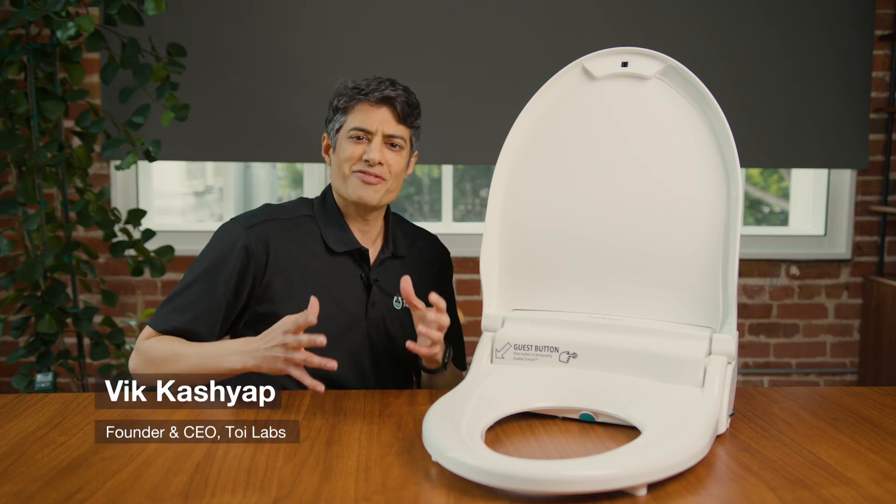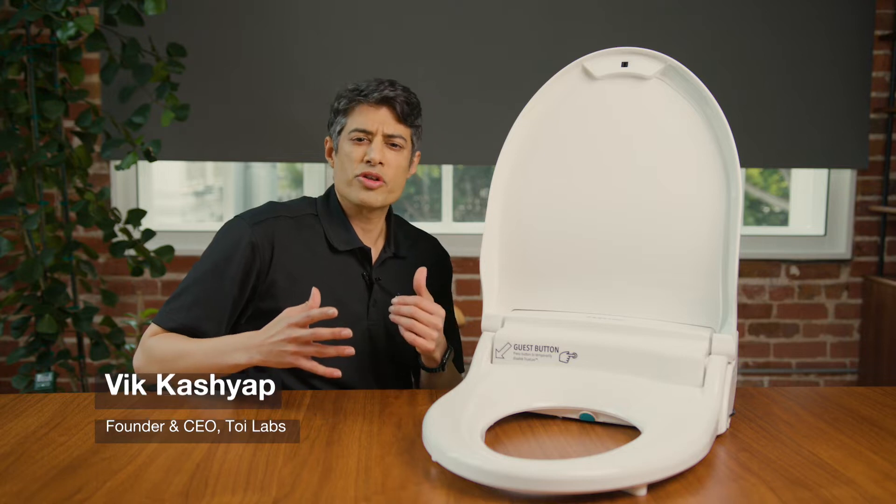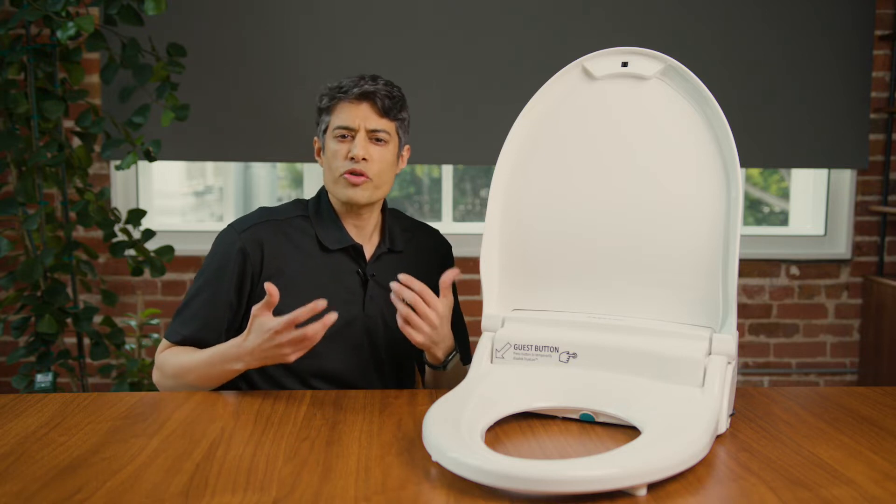My name is Vic Kushepp. I'm the founder and inventor of the Truloo. This toilet monitoring system is the result of my own personal experience with ulcerative colitis.